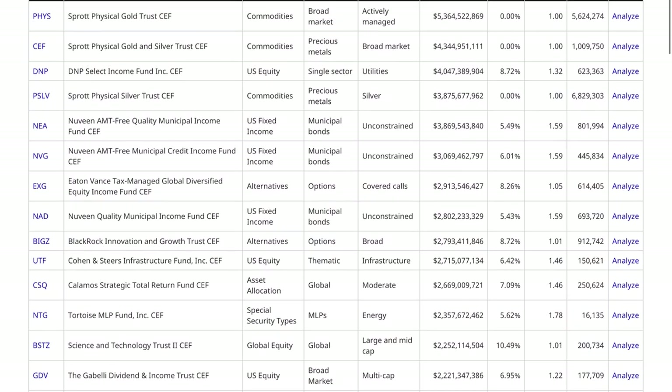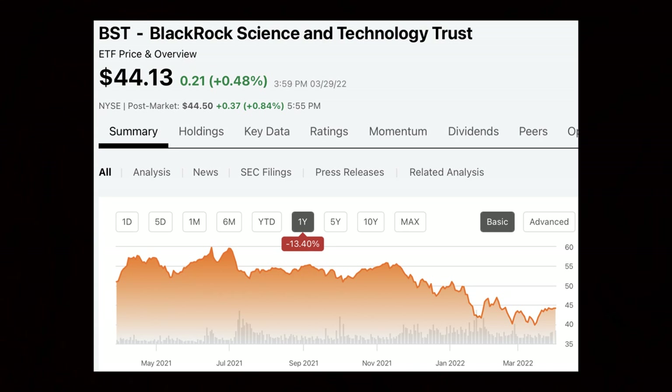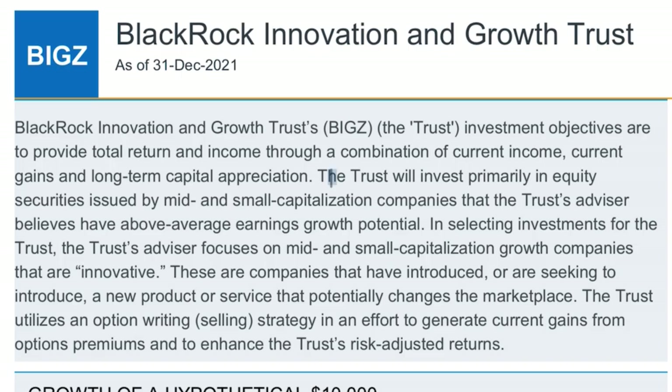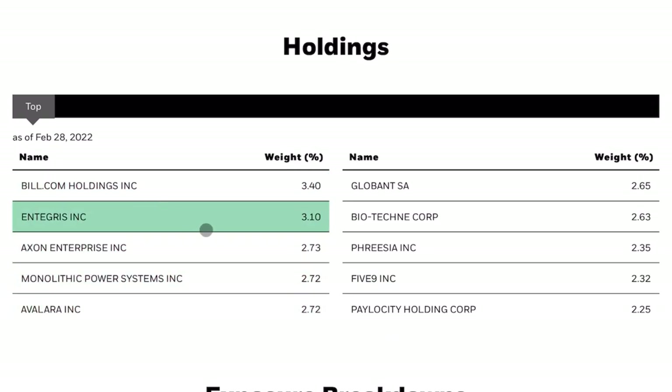The final closed-end fund I want to draw your attention to is BIGZ by BlackRock. They have a dividend yield of 8.72% and use basically no leverage. If you recall, I invest in BST, which is a closed-end fund by BlackRock that invests in science and technology, and I view BIGZ as being very similar. The trust invests primarily in equity securities issued by mid and small capitalization companies that the advisor believes have above-average earnings growth potential — innovative growth companies. If we take a look at the top 10 holdings, we can see a lot of growth, tech, and software names — not too dissimilar from BST and names like the ARK Innovation Fund.